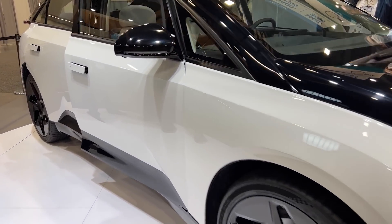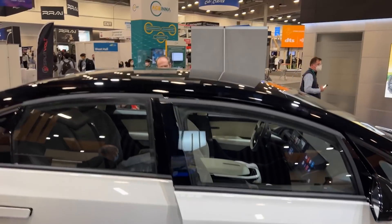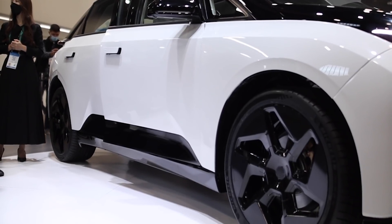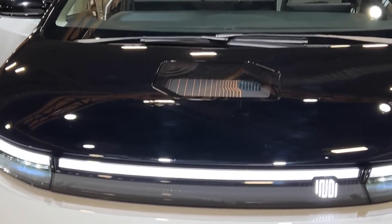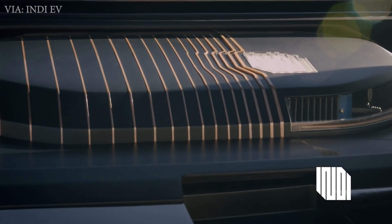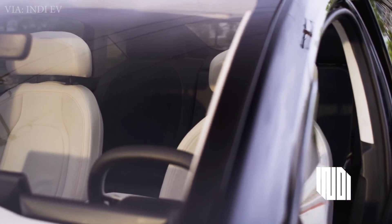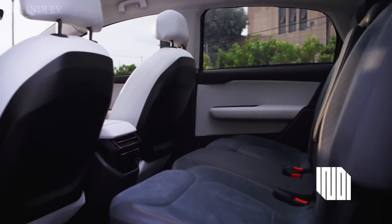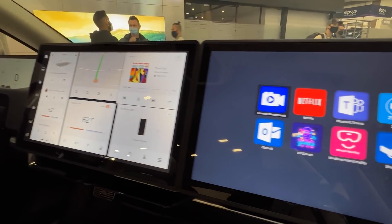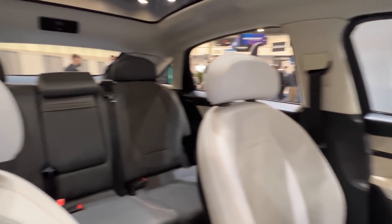Another brand new EV company with a prototype was Indy EV, based out of Los Angeles, California. They were showing off their Indy 1 prototype sedan, with a sleek look and futuristic design that also shows off the computer brains under the hood. For specs, they mention 410 horsepower all-wheel drive with 300 miles of range and an MSRP starting at $45,000. The interior was luxurious with three large displays on the front. However, there was no word on release date and availability.